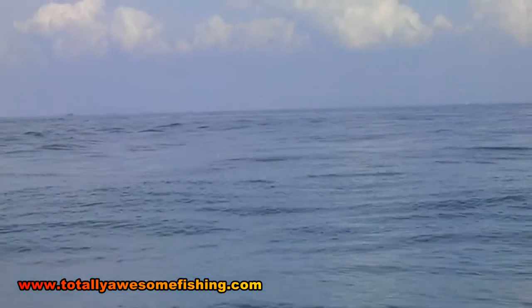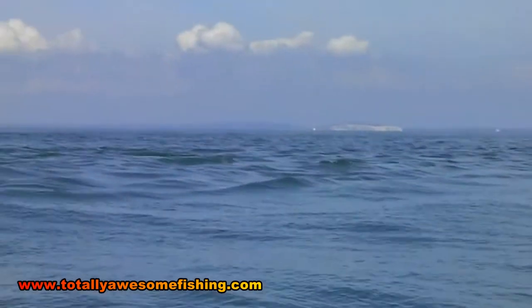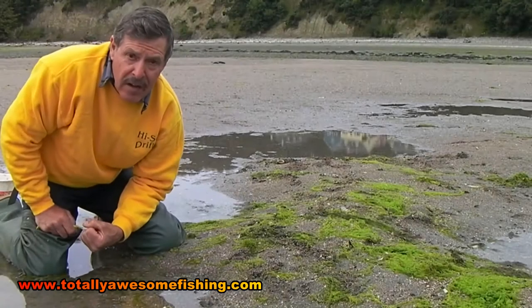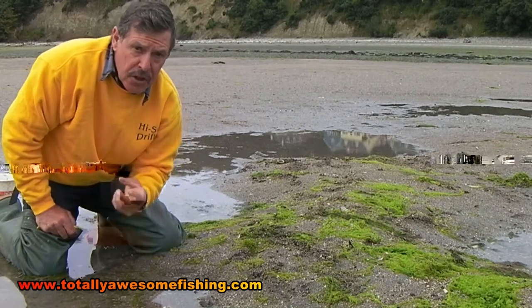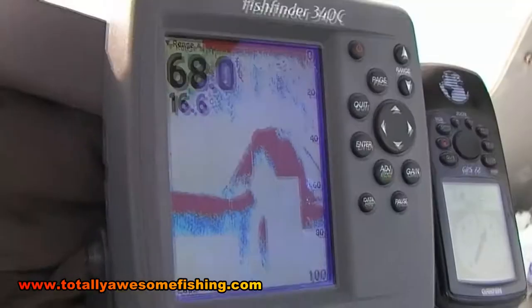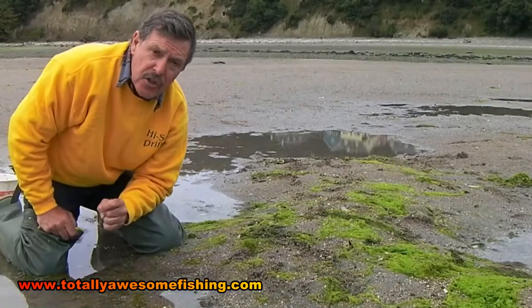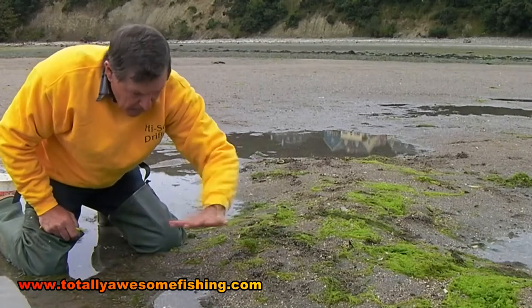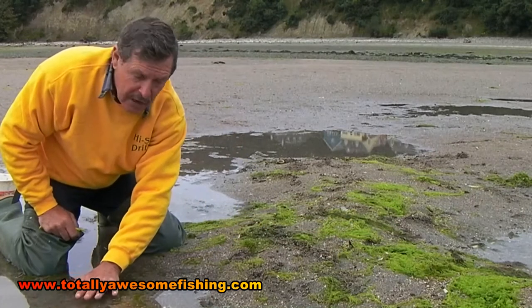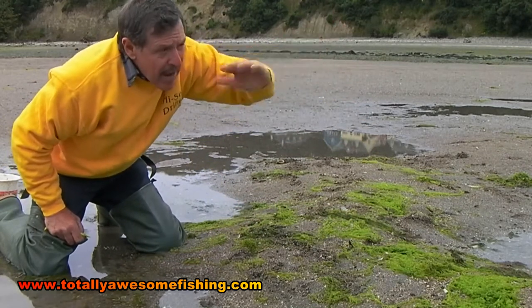Here in the Overfalls area there are a lot of banks that come up, and you can probably just make them out where the current pours up and over the top of them. To give you some idea of what these Overfalls sandbanks are like — I'm over here in Ireland where we dig live sandeels and it's a similar situation. It'll show you exactly how these undulating banks of gravel work.